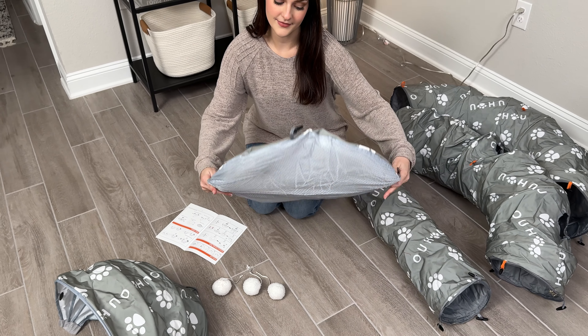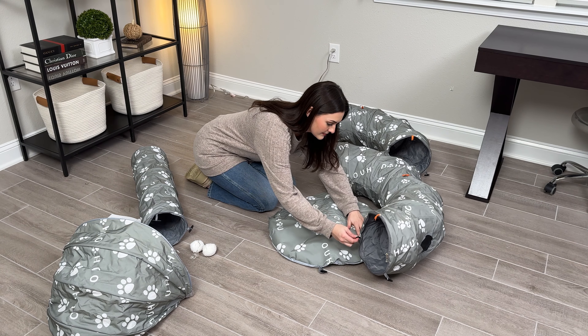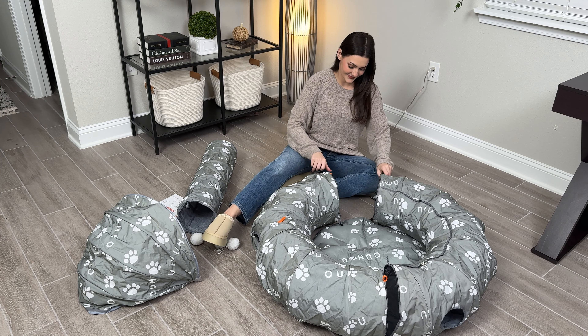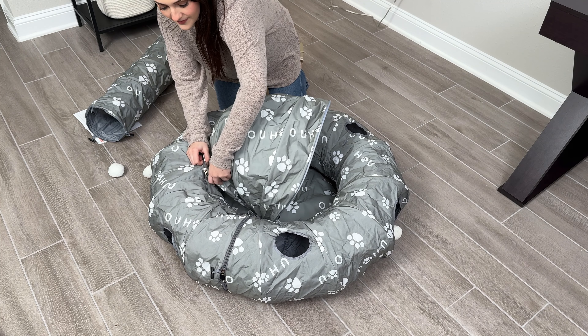This cat tunnel is also great for bunnies, puppies, and other small animals like ferrets to run throughout, and my cats personally love this so much. They have such a great time climbing and running through the tunnels, and when they're tired they sleep in the middle of the bed underneath the little canopy.